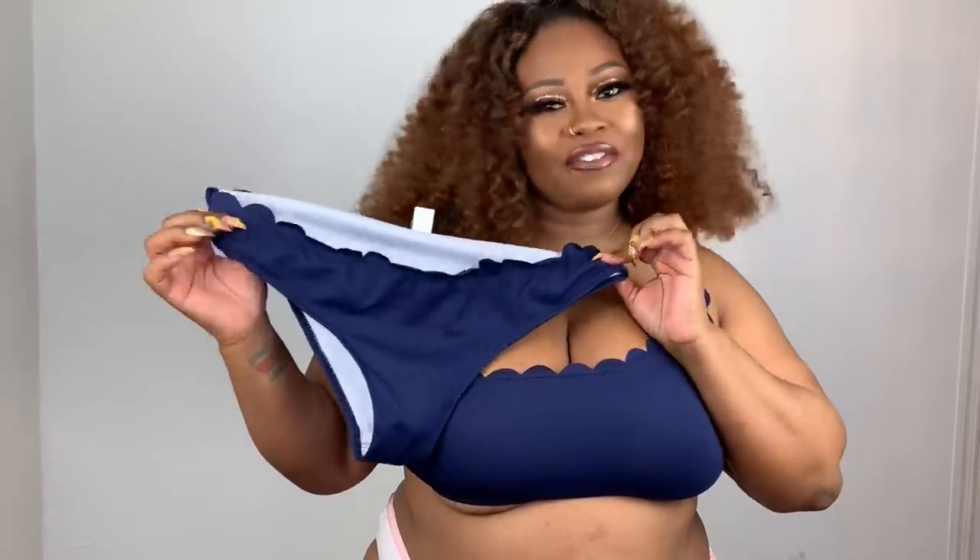I'm so sad because this beautiful cobalt blue does not fit me — the panty is too small. This is a size 2X but it is way too small for me. The top is also too small, but I wanted to show you this bathing suit anyway so you can get an idea of what it looks like. It's super cute, it's a beautiful color, and it would also go with the Cup She bathing suit cover-up I just showed you.